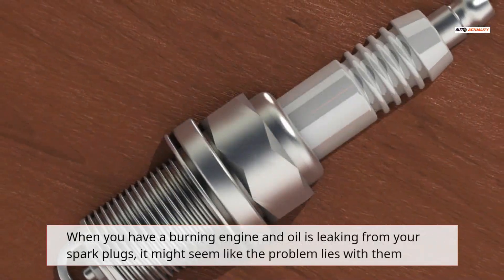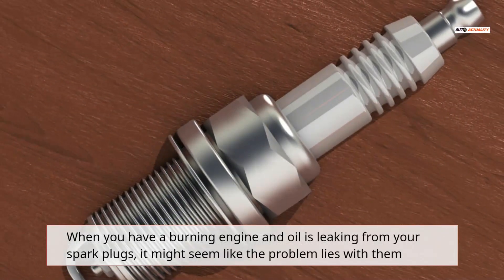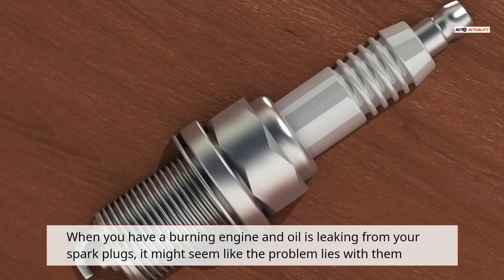When you have a burning engine and oil is leaking from your spark plugs, it might seem like the problem lies with them.